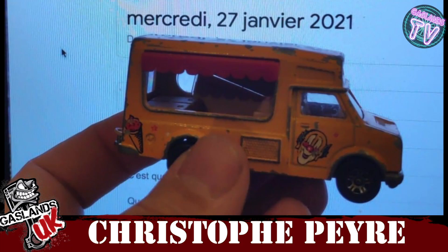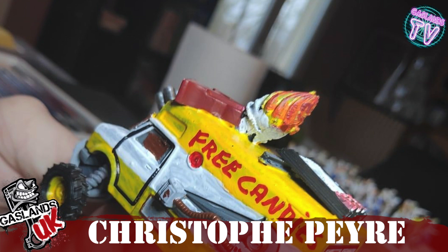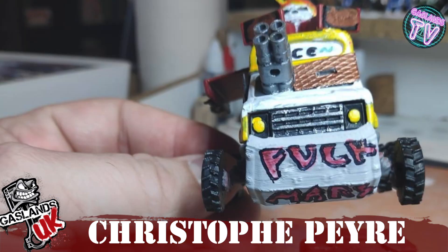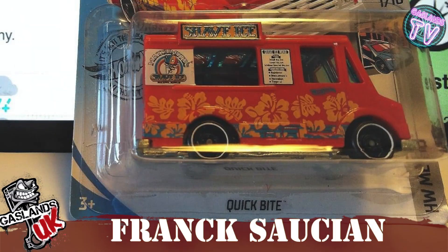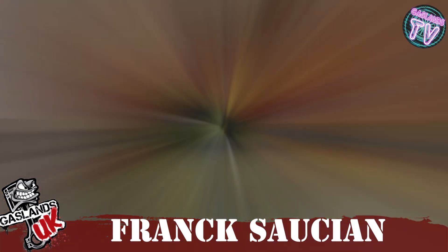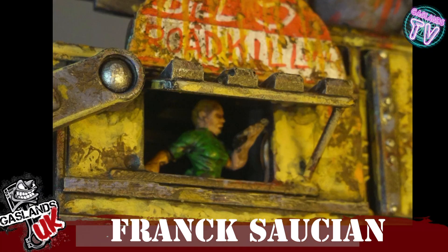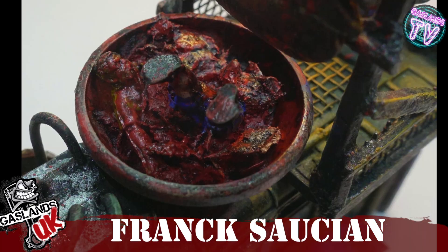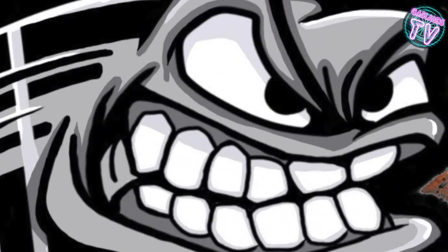Next we got Christophe Pyre, and he's turned this truck into an ice cream truck, or like a Sweet Tooth from Twisted Metal kind of truck, giving away free candy — and he dislikes Mars apparently. We got Frank Saussian who turned this little van into a massive rig-looking thing. It actually has six wheels and it grinds up whatever it could find to put in your food.